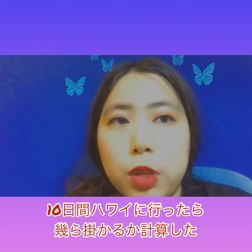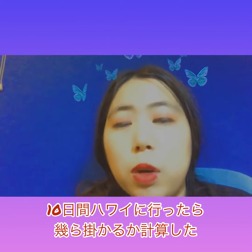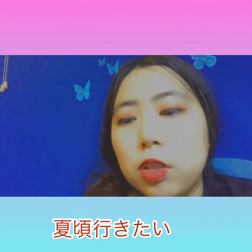Hey guys, welcome back to my YouTube channel. In this video I'll be talking about what my itinerary will look like if I went on a vacation in Hawaii for 10 days, which I'm planning to do sometime in spring, maybe May.